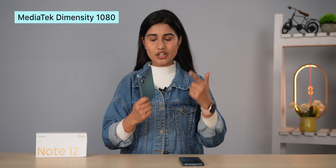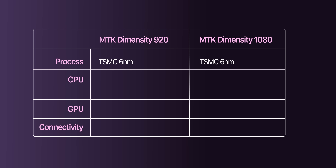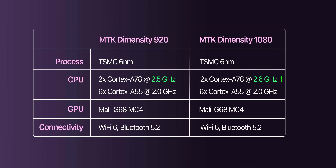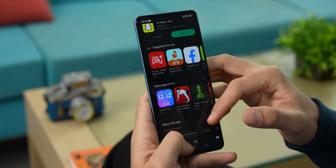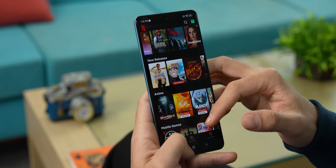Over onto performance, the Redmi Note 12 Pro Plus is powered by MediaTek's 6nm Dimensity 1080 chip — just like the Realme 10 Pro Plus that I've been using personally. Except for the slightly overclocked CPU, this chipset is pretty much identical to the Dimensity 920 we saw on the Redmi Note 11 Pro Plus, so you shouldn't expect to be blown away by its performance in any way. Everyday usage however feels just as fluid, though the chipset cannot push high-end games to higher graphics or FPS settings.